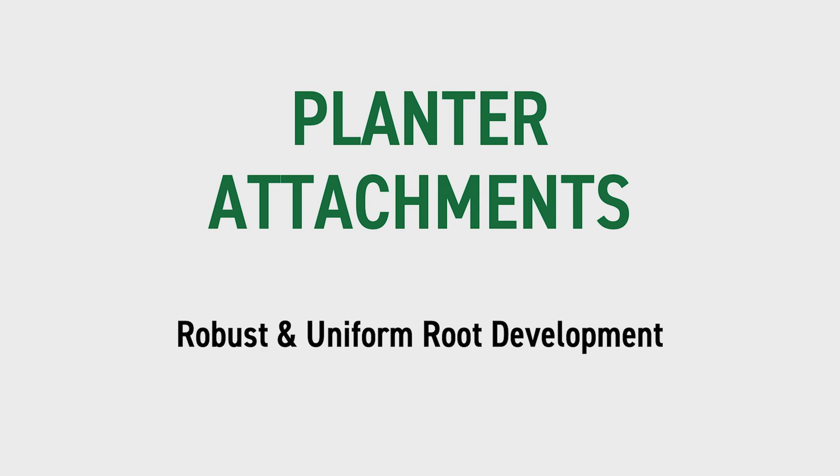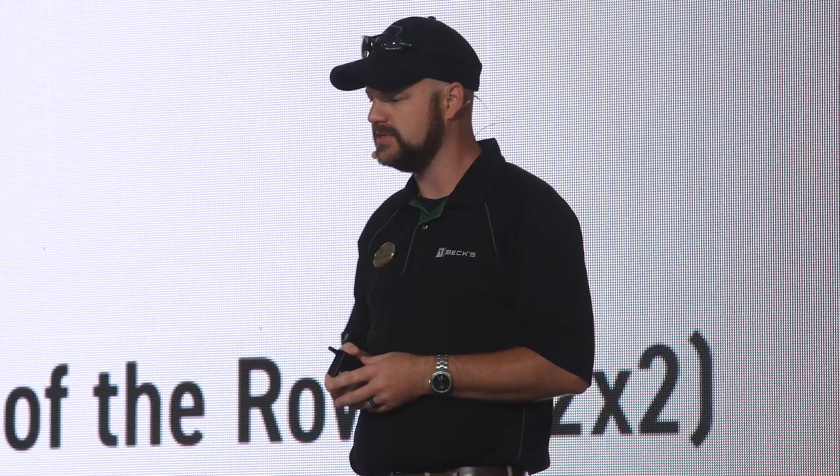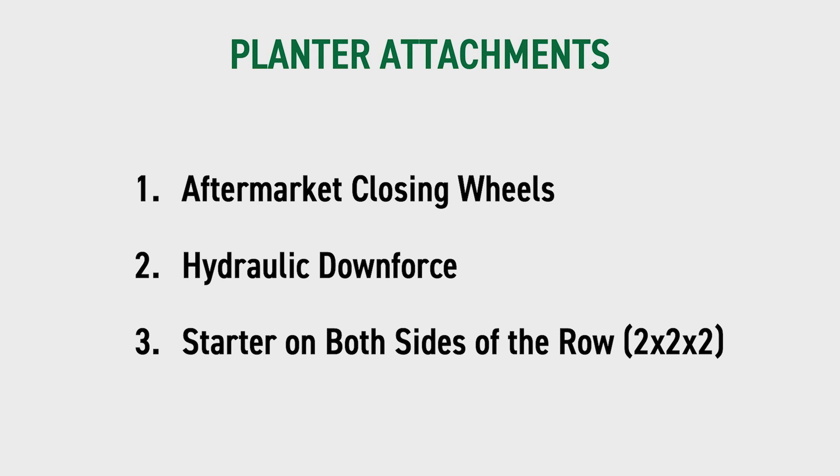What I want to focus on for this next segment is planter attachments. The whole thing around these first three things is robust and uniform root development. I get asked all the time — how many of you have done something different with your planter in the last five years? We're always constantly upgrading and tweaking, which is great — it's the most important pass of the season. My top three questions, always in this order regardless of where you're farming: aftermarket closing wheels, hydraulic downforce, and nitrogen starter on both sides of the row in a two-by-two-by-two pattern.